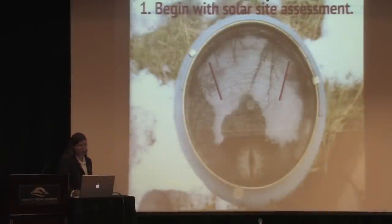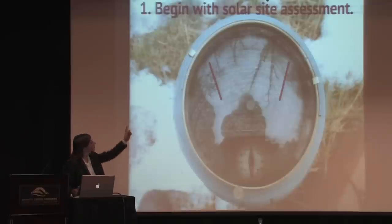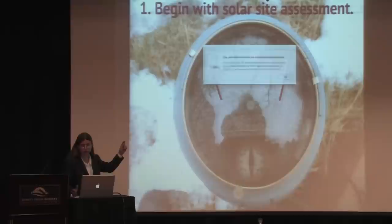I always try to start projects with a solar site assessment. Certified passive houses are all passive solar houses — the requirement for sun is an essential part. The two red vertical lines represent 9 a.m. and 3 p.m. This device is oriented south and you can see white lines that represent the path of the sun on the 21st day of each month of the year.